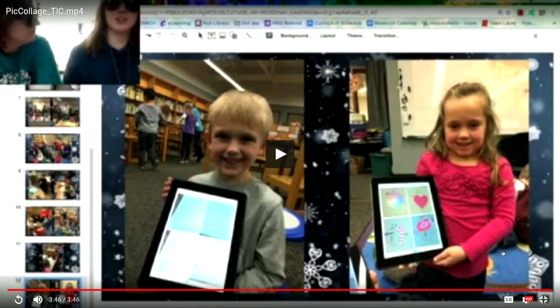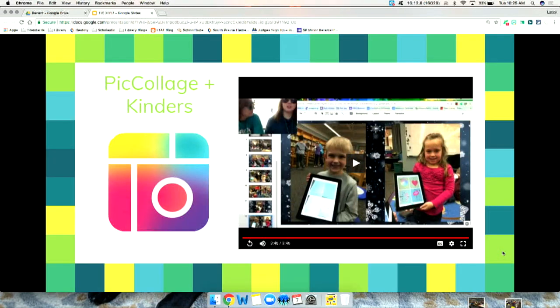I like that video because it shows teachers that even if it fails, you just make a couple of small adjustments and try it again — no big deal. We've used Pic Collage quite a bit in our building, and the next slide shares different ways we've used it.